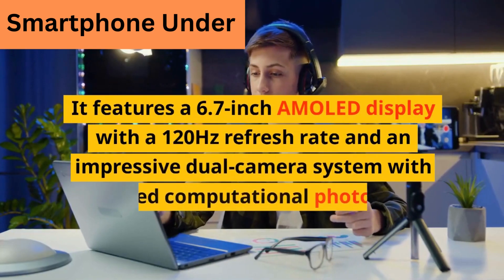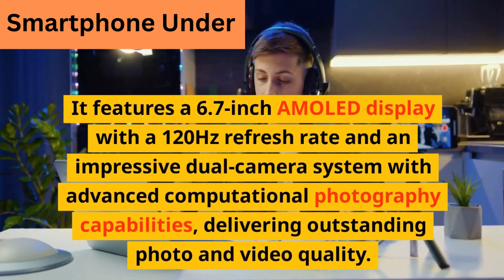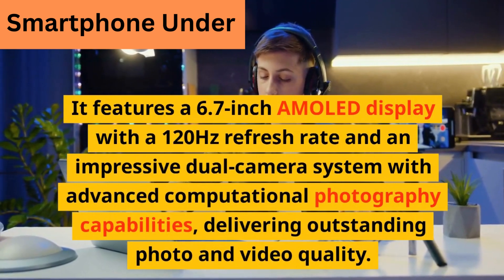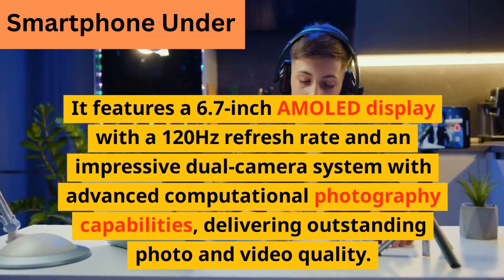It features a 6.7-inch AMOLED display with a 120Hz refresh rate and an impressive dual-camera system with advanced computational photography capabilities, delivering outstanding photo and video quality.